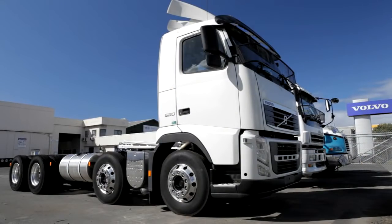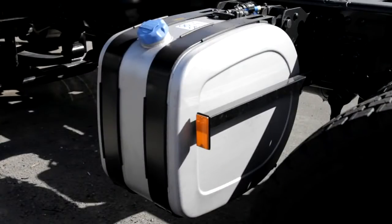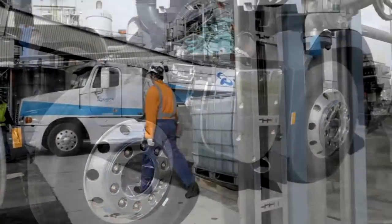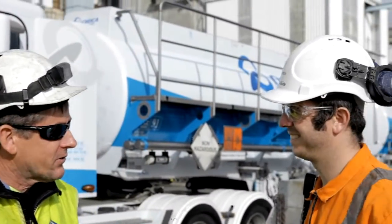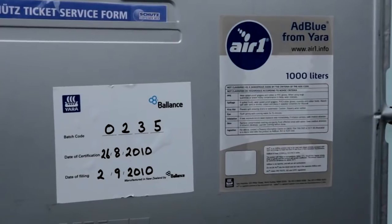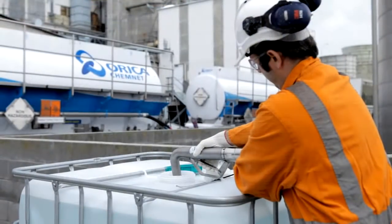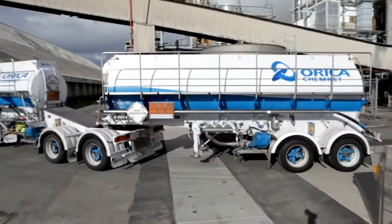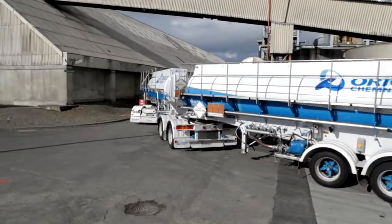From the 1st of January 2011 all new and used trucks in New Zealand will have to meet Euro 5 emission standards. GoClear is the preferred way to achieve this. Because it's made in New Zealand it not only supports our economy, but it means it's not subject to international pricing fluctuations and it doesn't have to be shipped halfway around the world. The team at Balance can produce far more GoClear than the market requires, so supply is guaranteed.